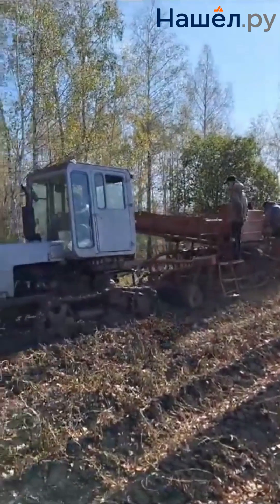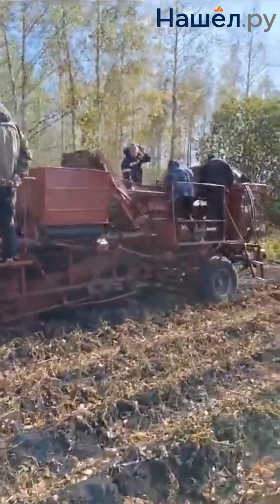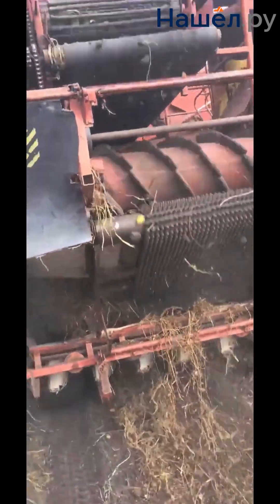Single-row harvesters are designed for work on small and medium-sized fields. They are equipped with a system for lifting potato tops and separating the tubers from the soil. The tubers are transported via a conveyor, where additional soil removal takes place before they are deposited into the hopper.